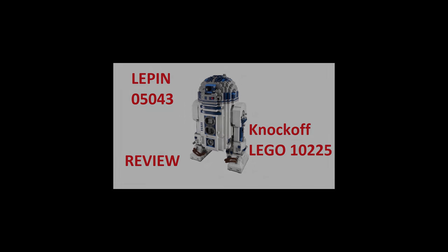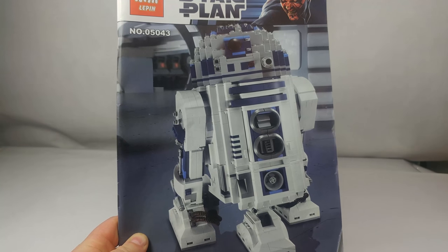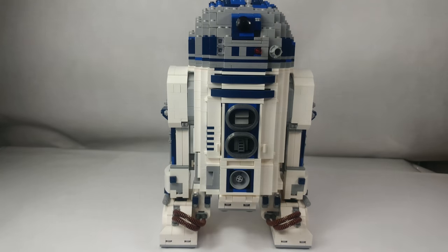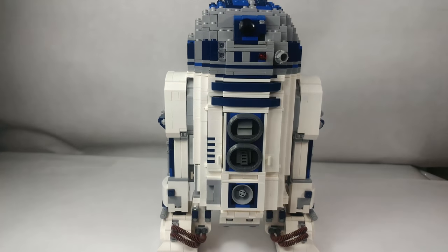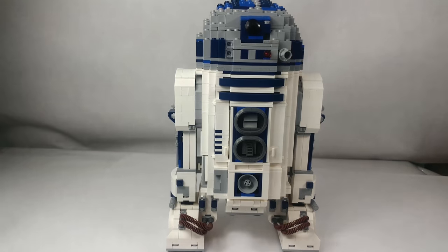Welcome to my channel. Today I wanted to describe set number 05043 from the Lepin company, which is a copy of the LEGO set number 10225. This model belongs to the Ultimate Collector Series.